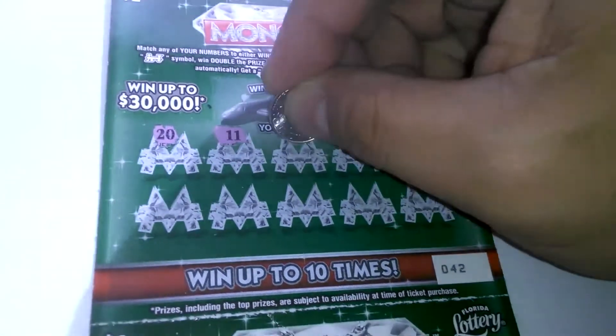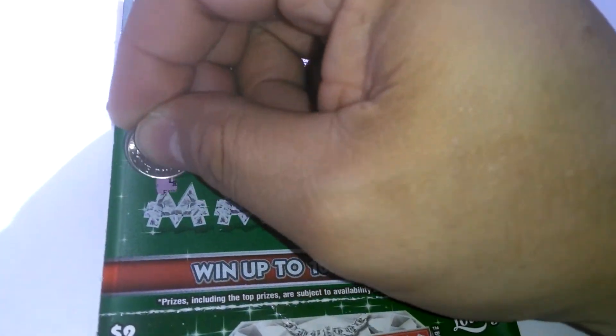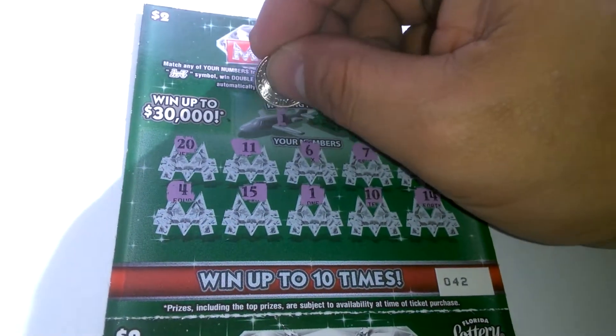20, 11, 6, 7, 5, 4, 15, 1, 10, and a 14. Winning numbers.